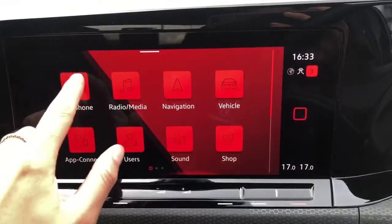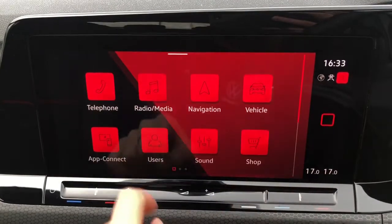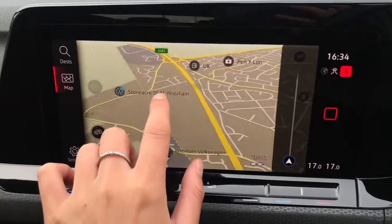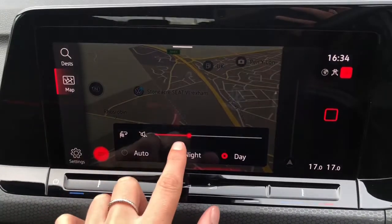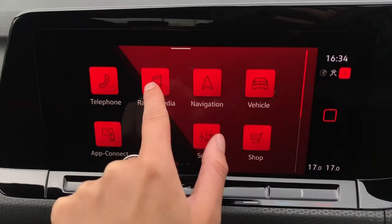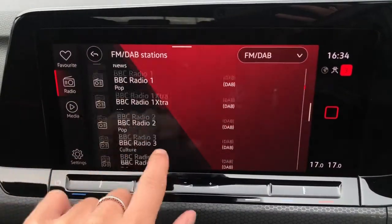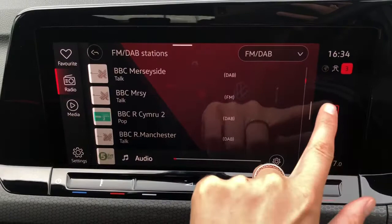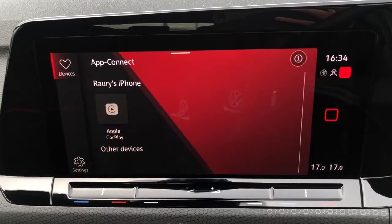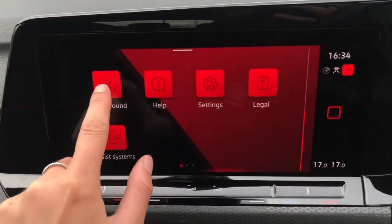Over here we have your infotainment system where you can access the car's exclusive features. This includes telephone preparation so you can answer calls directly from your vehicle. You've also got satellite navigation with a high-definition, detailed map to help plan your routes and find the quickest ones — you can also switch the display between day and night. There's DAB and FM radio as standard with an endless list of stations, and volume control at the bottom of the screen. We also have App Connect, where you can seamlessly display your phone on the screen using Android Auto, Apple CarPlay, or MirrorLink.